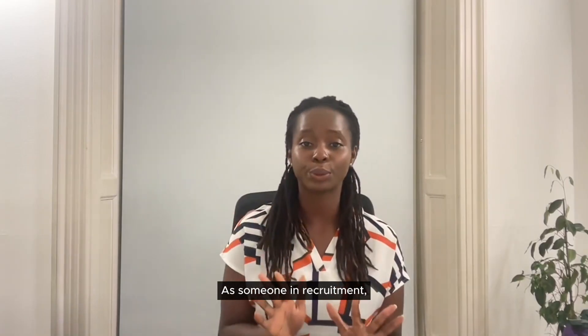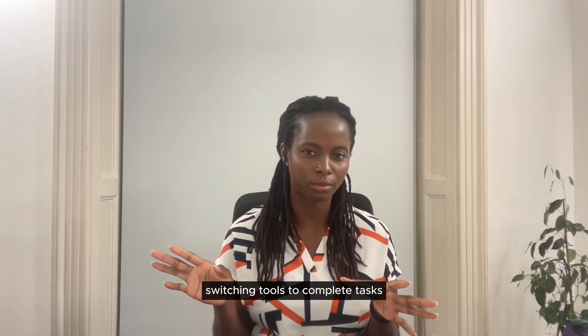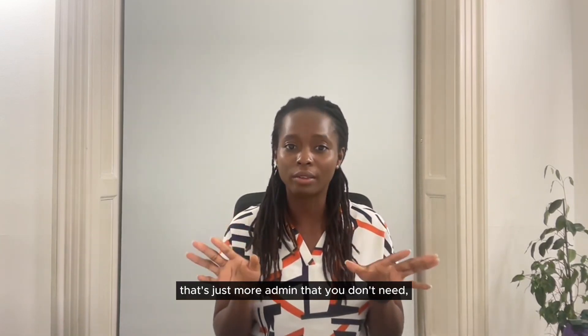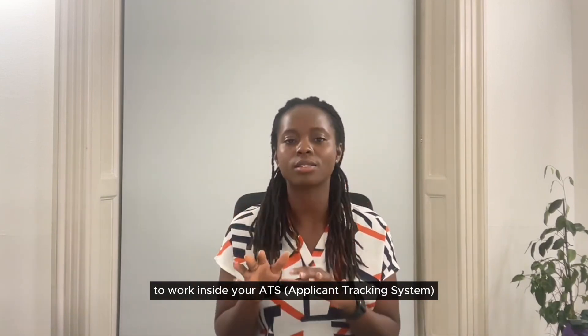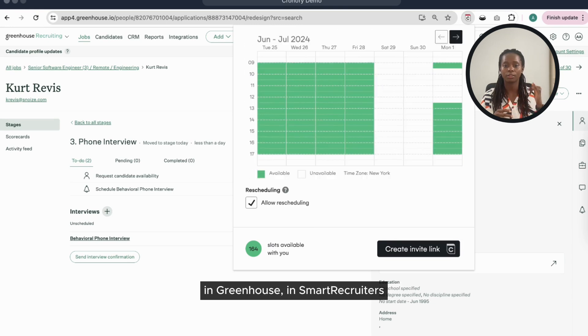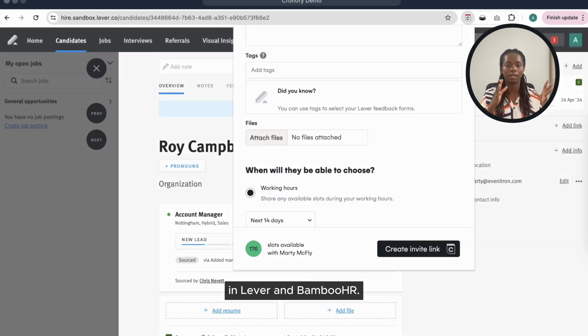As someone in recruitment, you just don't want to keep switching tools to complete tasks like scheduling interviews — that's just more admin that you don't need. That's why we designed Chronify to work inside your ATS. You can use Chronify to schedule interviews in Greenhouse, SmartRecruiters, Lever, and BambooHR.